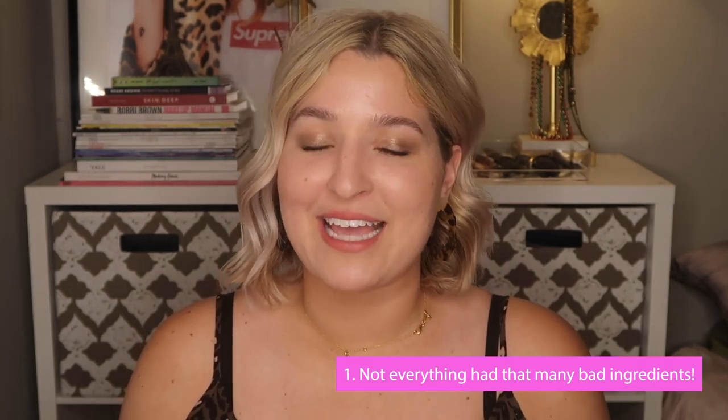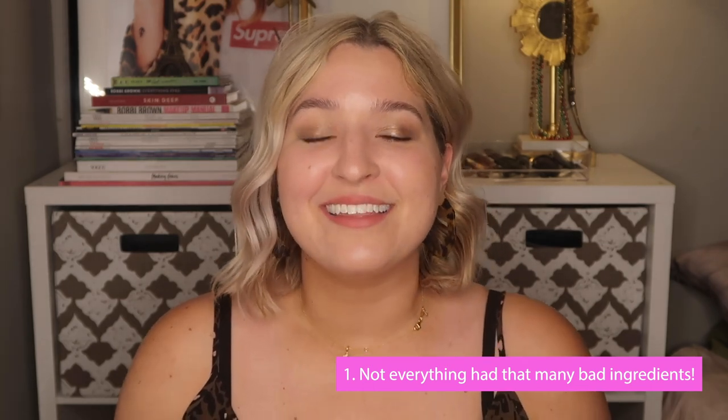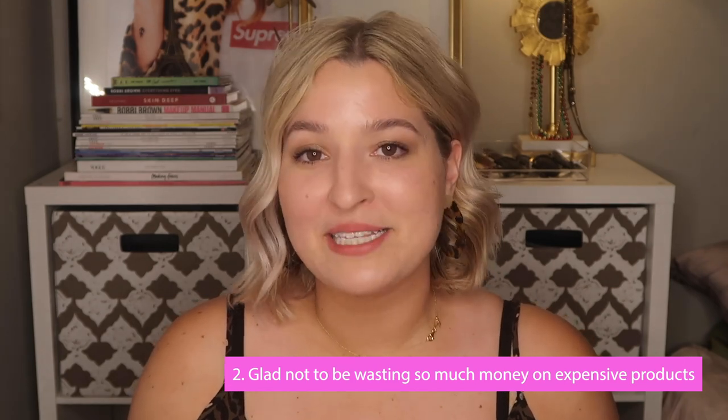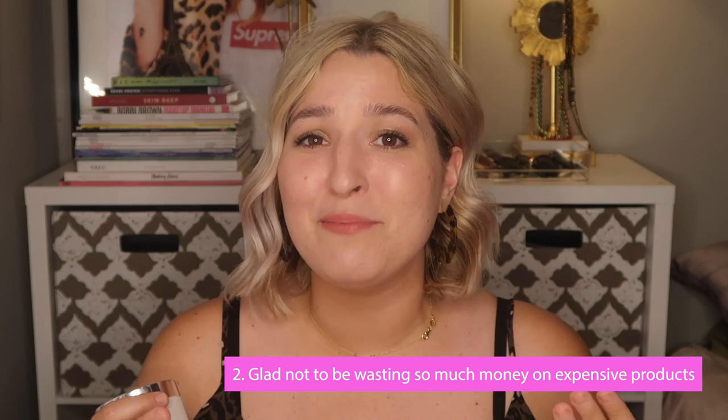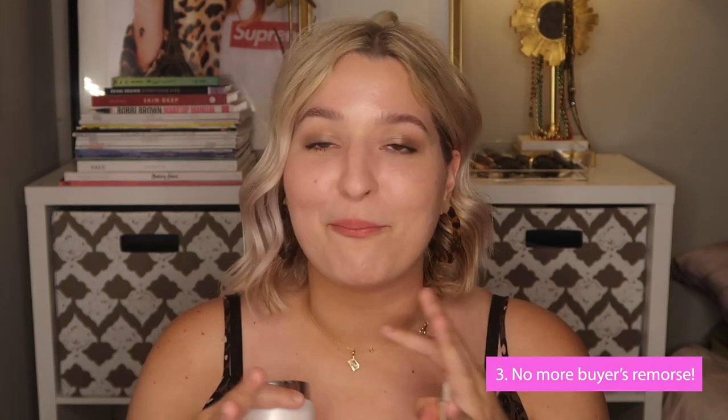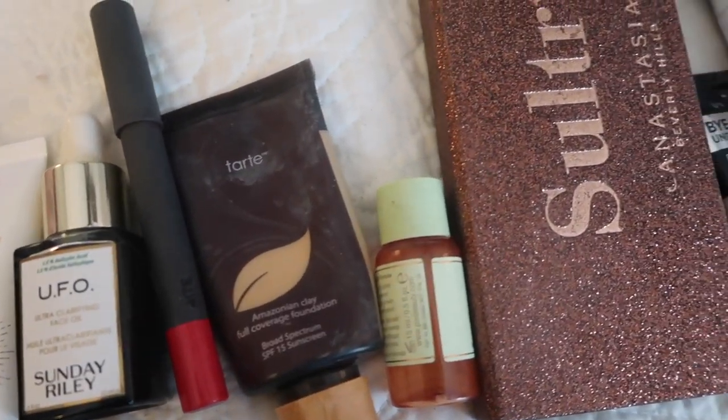The three main takeaways I have from this experience: First, I'm surprised by the lack of bad ingredients in some products I used every day, and the extreme amount in others. Second, I'm glad I no longer just spend, spend, spend on beauty products I'm not sure will work for me — the products I buy now are more accessible and much more affordable. Third, I no longer have buyer's remorse — I used to buy products like this UFO oil or the Elemis pads, around $50 each, get them home, use them once, and end up with full bottles because they either wreaked havoc on my skin or just didn't do anything.